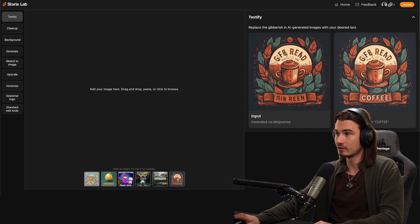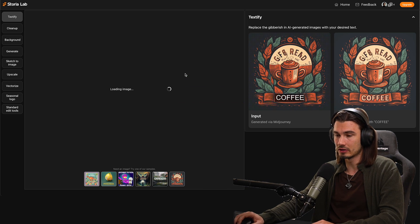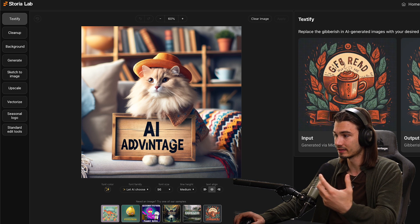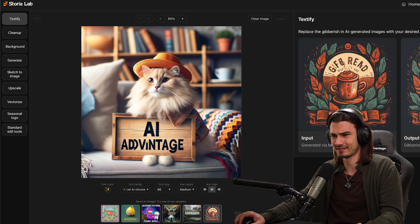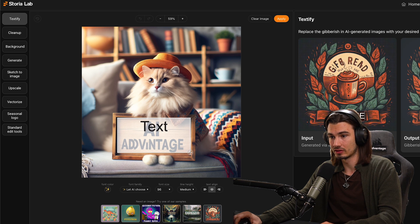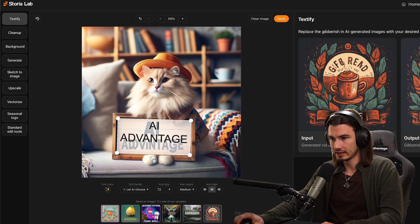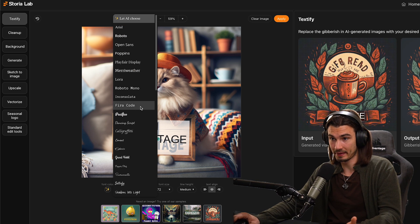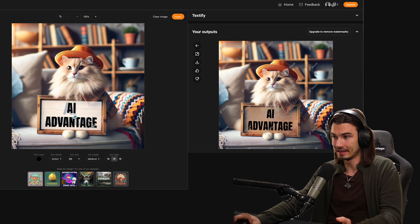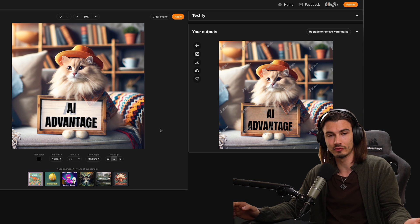You can try Storia for free — you get 10 credits. What I want to show off today is their Textify tool. If I drag over an image I generated with DALL-E — a cat with a hat that holds a sign that says 'AI advantage' — this is the typical thing you get when you have text in your shot: the AI part looks great but 'advantage' is just not there at all. All you need to do is pull out a text box over the text, making sure it covers the entire area you want to replace. Type 'AI advantage', adjust the font size, rotate and resize it, then pick your fonts and hit apply. The Textify tool analyzes the image and replaces the text for you — no Photoshop editing skills needed. That's pretty great — and this was actually the first take in the recording. Good job, Storia.